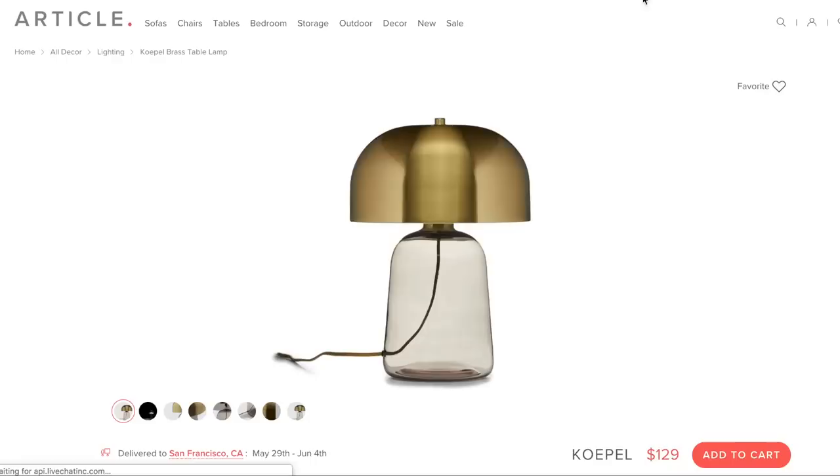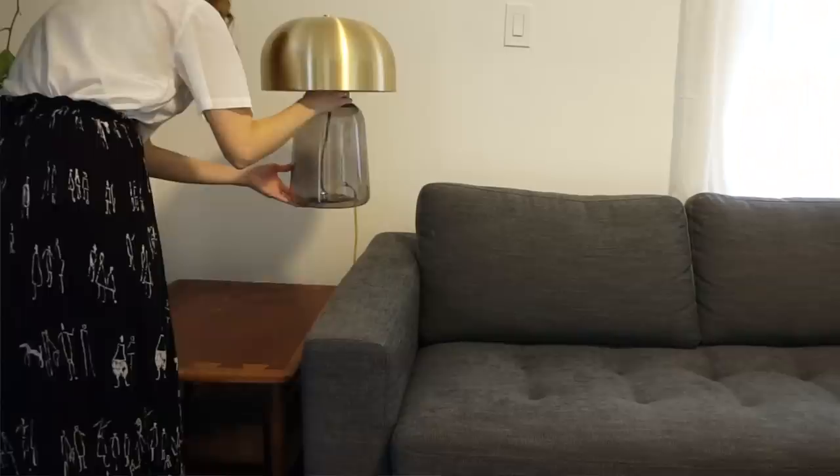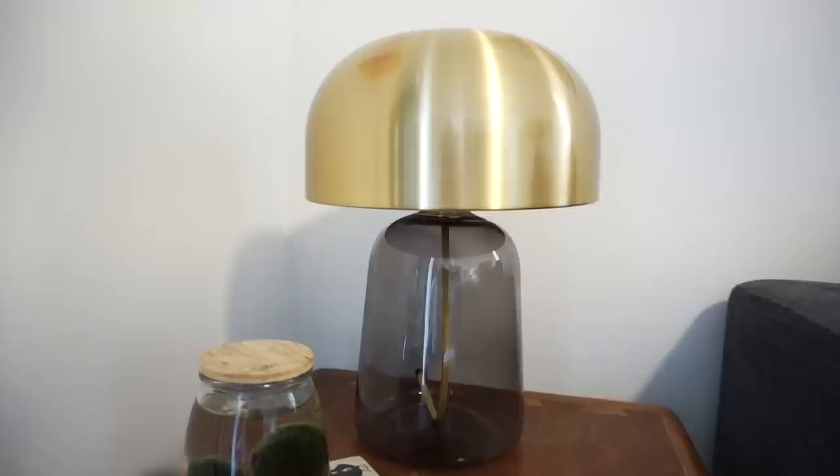In my thrifting my Pinterest video I talked about how I was looking for a brass lamp and also liked glass ones, and I felt like this beautiful Copal table lamp from Article was my dream lamp come true. I love that it has hand-blown glass, I love the shape of it, and I love that you can see the cord coming through the glass — it's just a really nice touch. It's also great that they include a four-watt LED bulb so you don't have to track one down. I'm never going to get rid of that lamp.